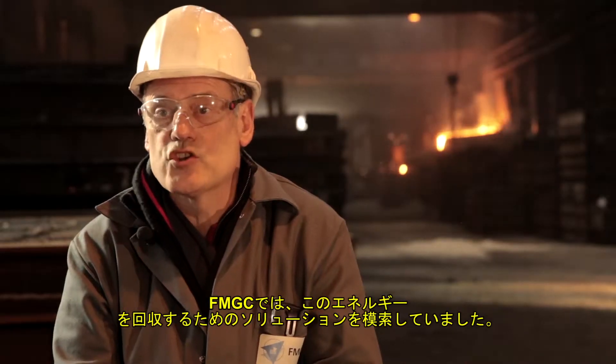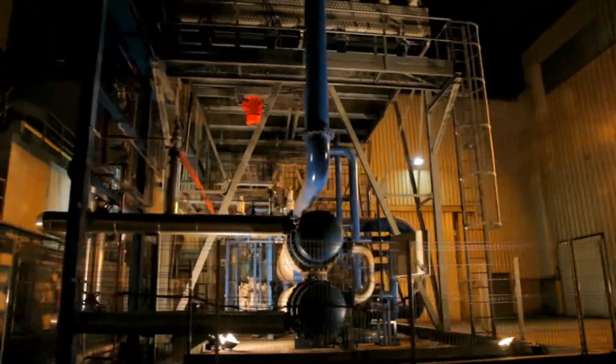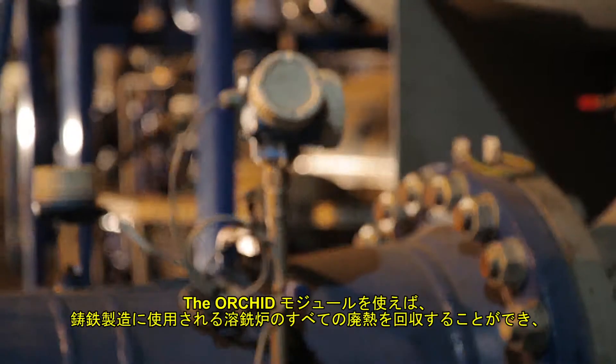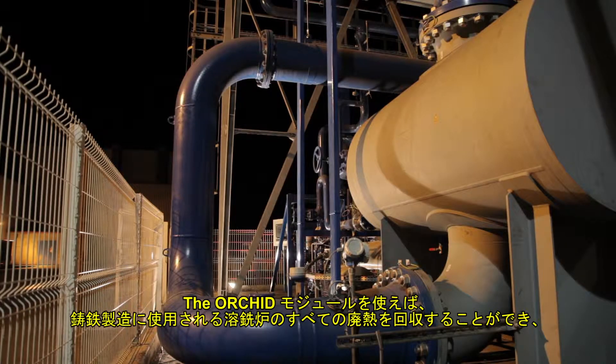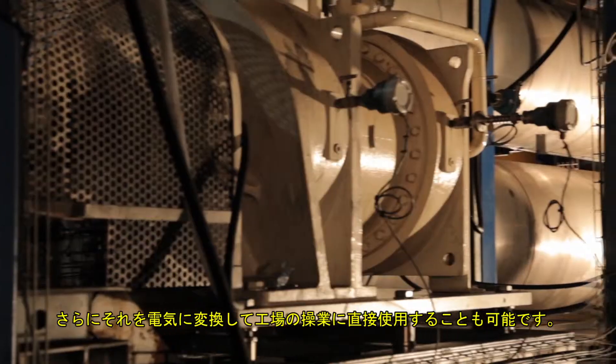FMGC has been looking for a solution to recover all of this energy. The ORC module will enable us to recover all the wasted heat from the cupola furnace used for the cast iron production process and transform it into electricity that we can use directly to run the factory.